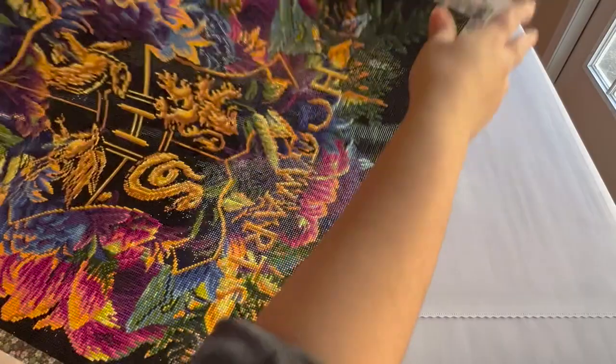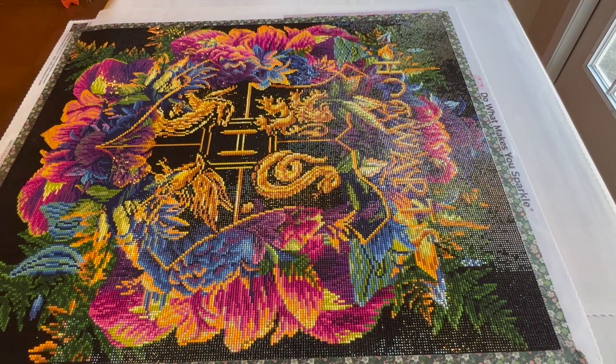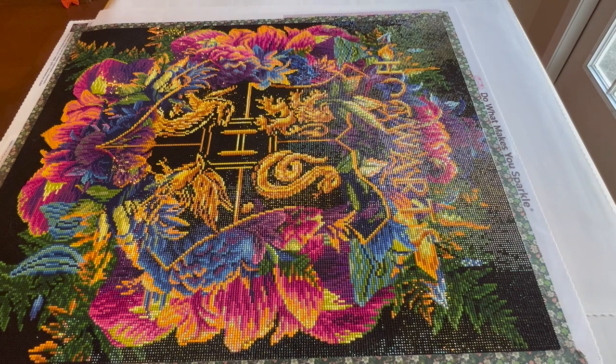My next finish was actually completed before the next one I'll show, so I want to mention it first. On screen you'll see Daughter of Honor, which is a Mandy Manzano princess panel — it's discontinued. It's 42 by 125 centimeters, round, 47 colors. I started it June 5th and finished July 14th. I tried to finish it during the Princess Along event hosted by Emeralds and Fairy Lights but failed because I went out of town with my family.